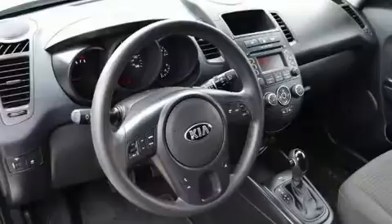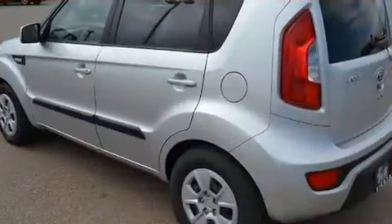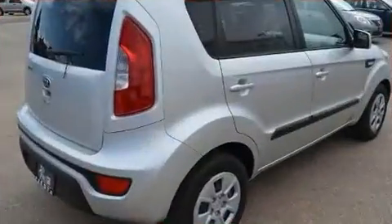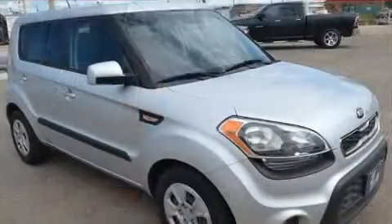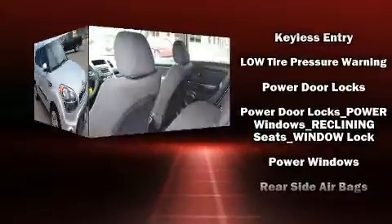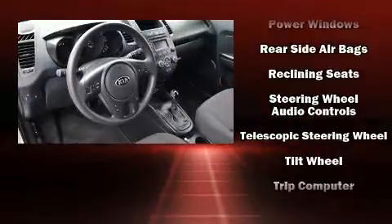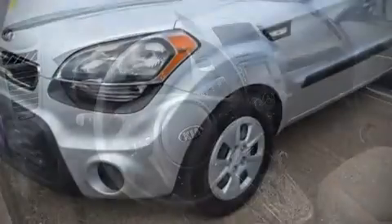Kia ensures the safety and security of its passengers with equipment such as dual front impact airbags with occupant-sensing airbag, front and side impact airbags, traction control, brake assist, anti-whiplash front head restraints, a panic alarm, and four-wheel disc brakes with ABS. With electronic stability control supplementing mechanical systems, you'll maintain precise command of the roadway.